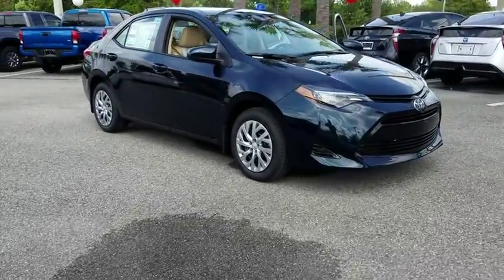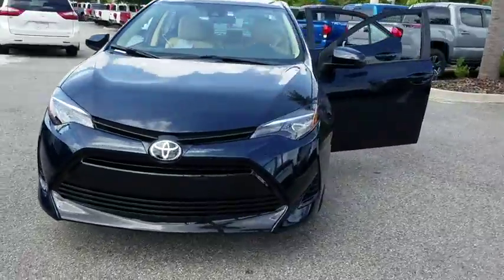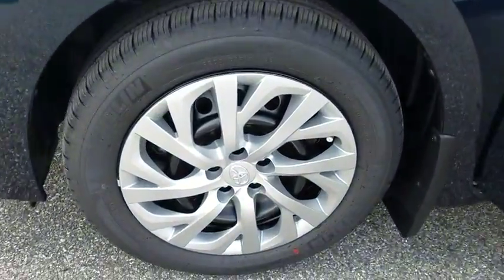The 2019 Toyota Corolla. The Corolla is still a great option for those who want dependability, comfort, and value. Here are some of this vehicle's great options.